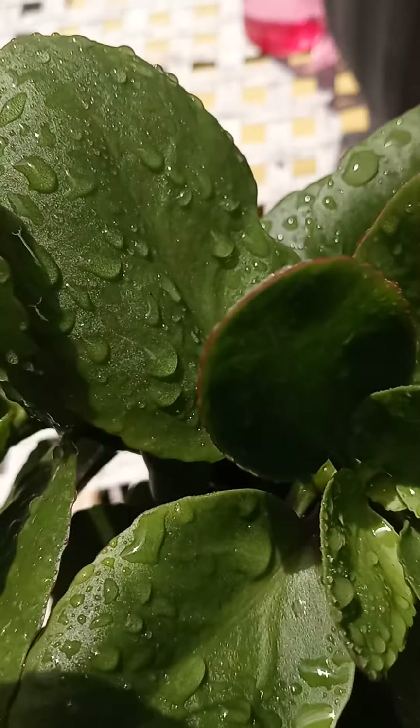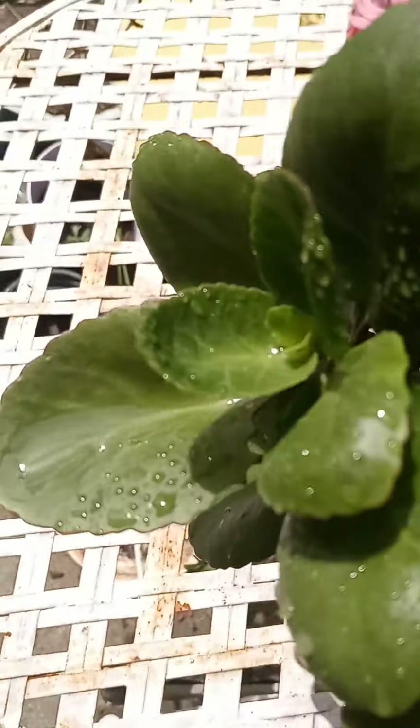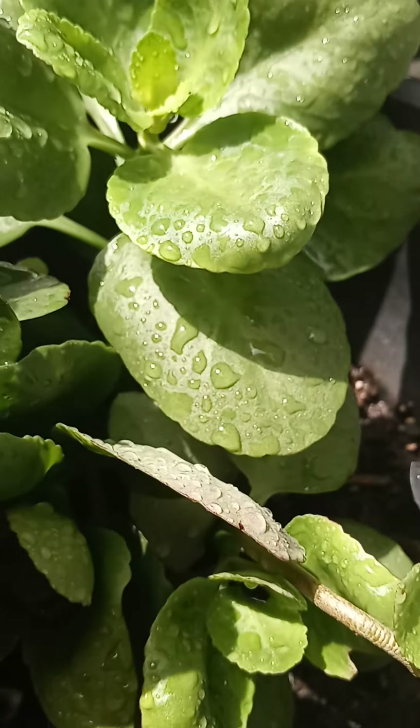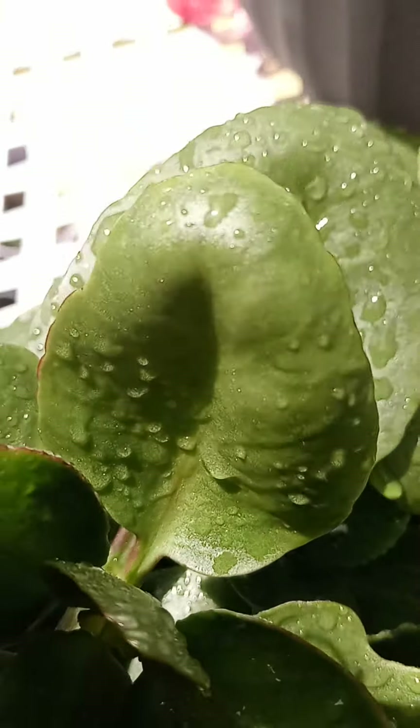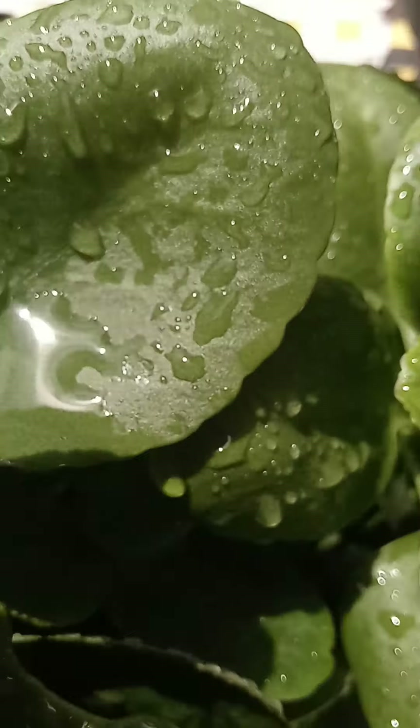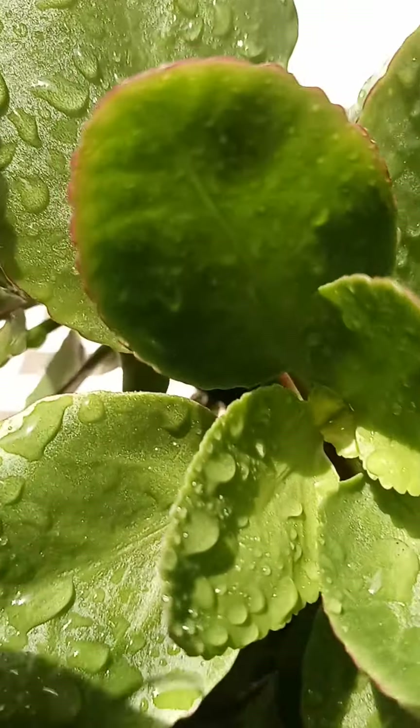And as you can see, it seemed to be doing quite well. When I first got it, it was just a little old piece. But as I went along, I fed it, I watered it, and I nurtured it into what you see it is right now.